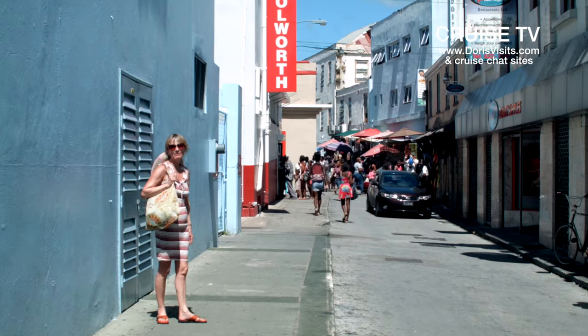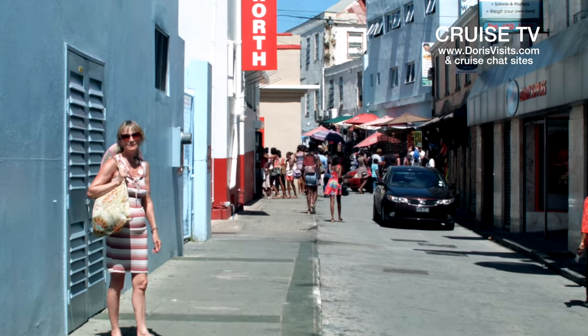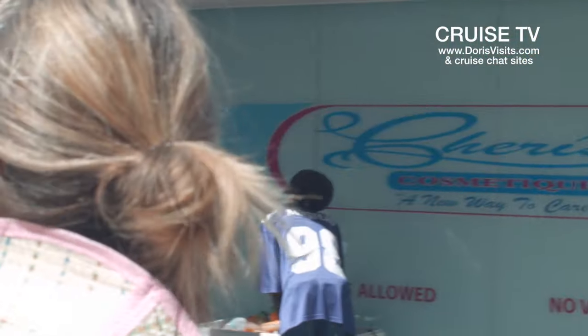Barbados does have some major departmental stores and promises more to come. But we thought it'd be interesting to go down the back street and have a look at the market.